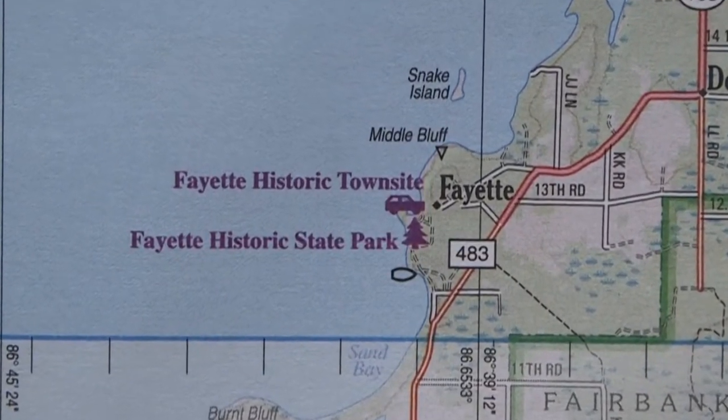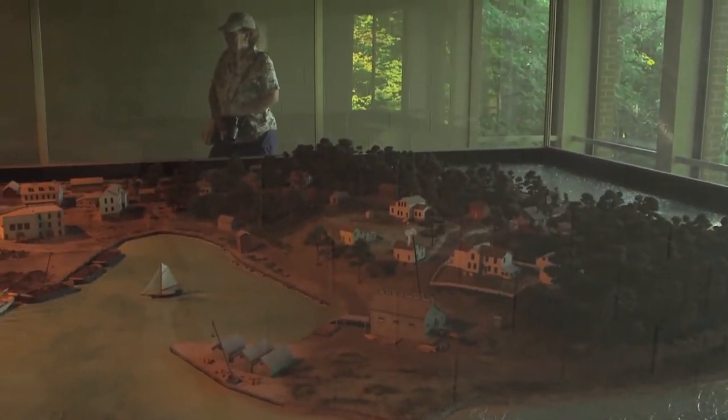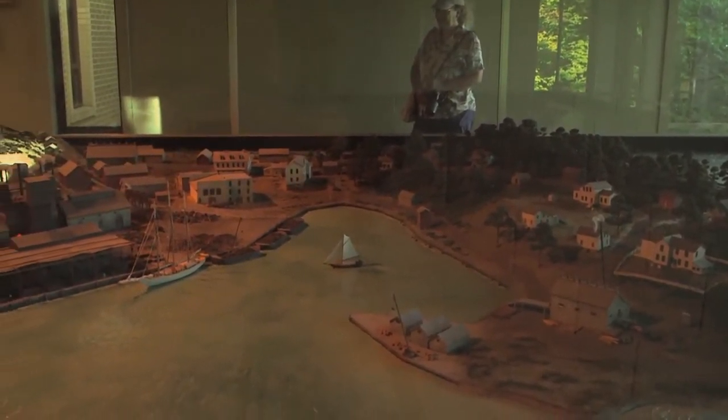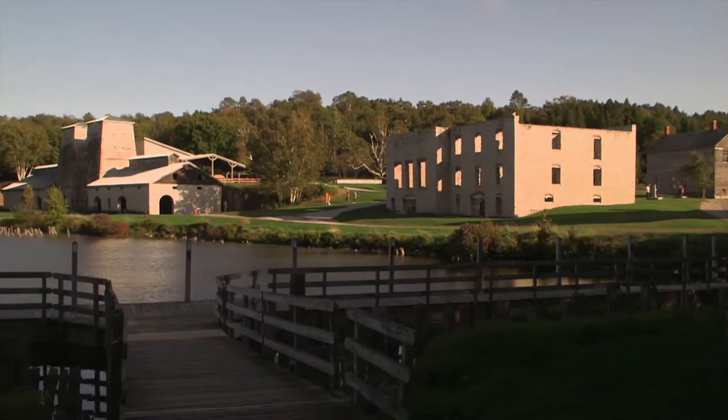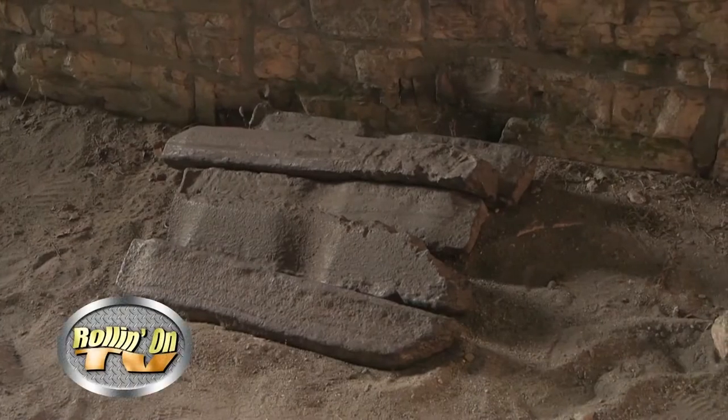Next up was Fayette Historic State Park. This 1867-era town includes many restored buildings and historic displays that help a visitor envision life in an early-day iron smelting community. Fayette was in operation from 1867 to 1891, with 500 residents and 711 acres. They made pig iron, shipping in iron ore by rail to Escanaba and then over to Fayette, using an abundance of local hardwood to make charcoal to fire the blast furnaces, and then shipping the pig iron out to the Great Lakes.